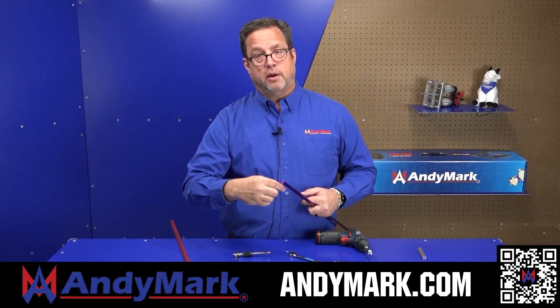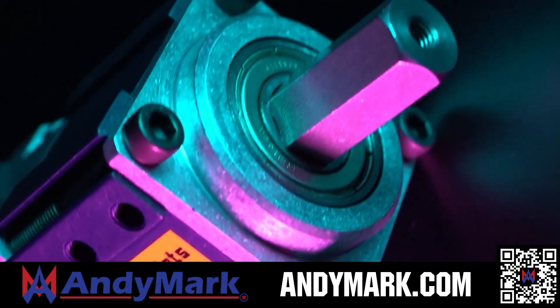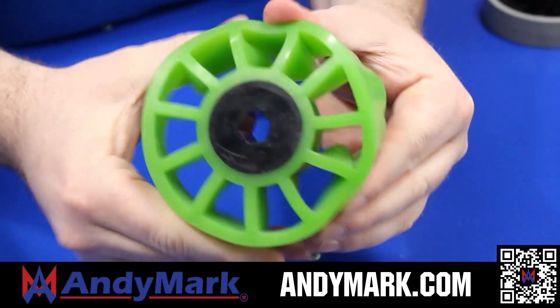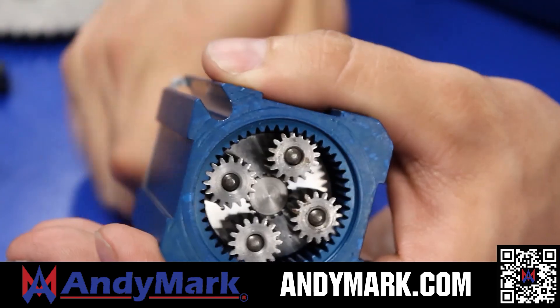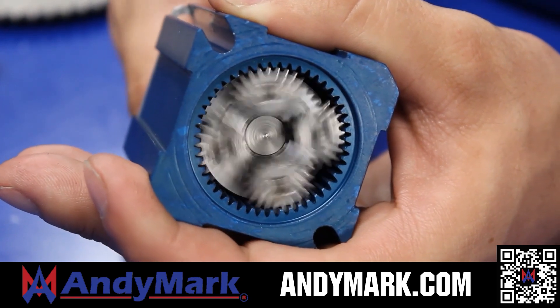AndyMark provides superior service with the reliability that teams expect. Check out their sport gearbox and ratchet sport options, their tried-and-true compliant wheels used by teams all over the world. From mechanical and electrical products to tools and hardware, head on over to AndyMark.com for your one-stop shop of high-quality and affordable solutions.